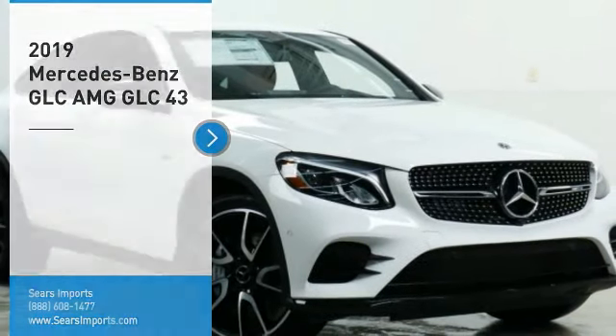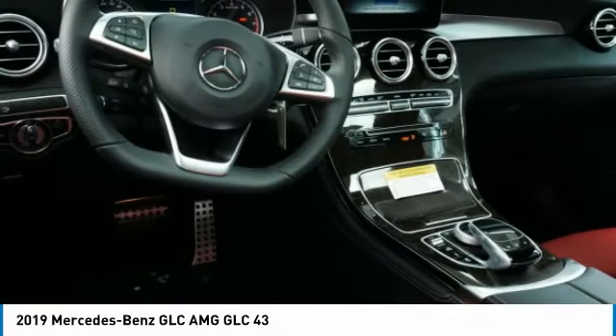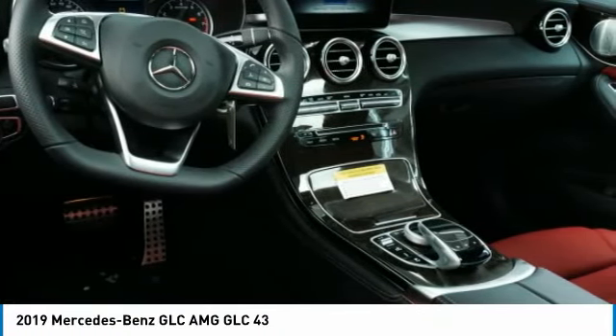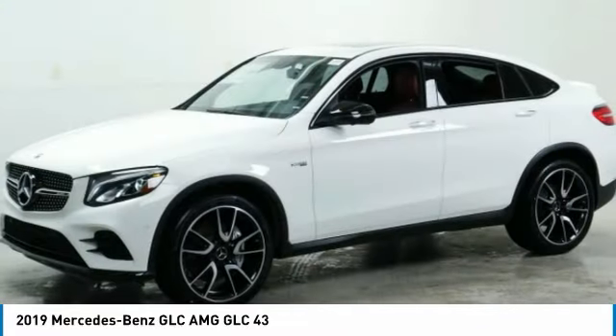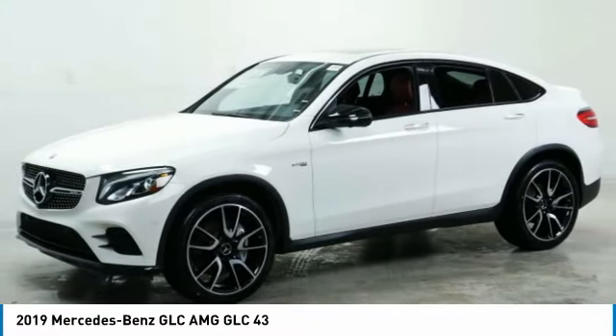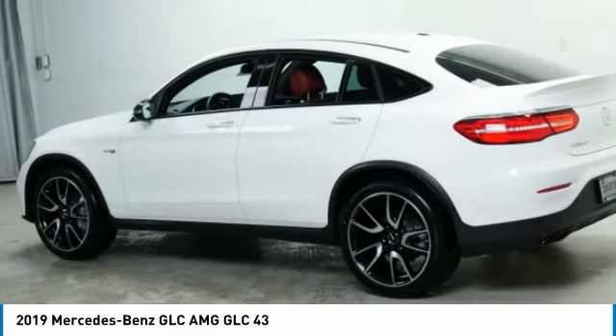Looking for the right vehicle? Check out the 2019 GLC. The Mercedes-Benz GLC sets the bar for the luxury SUV — a mid-size SUV that's all lean muscle and has a roomy new cabin full of style and substance. Here are some of this vehicle's great options.